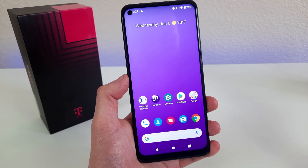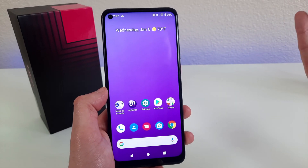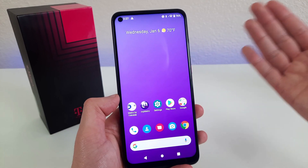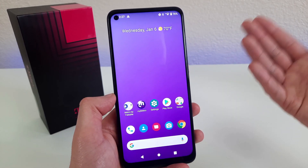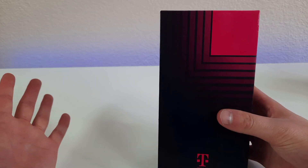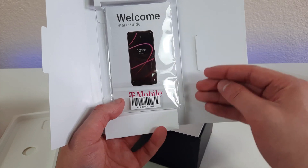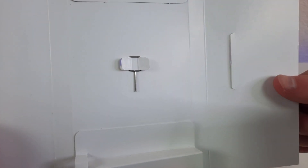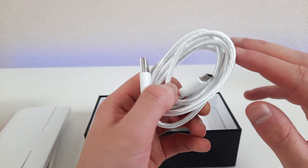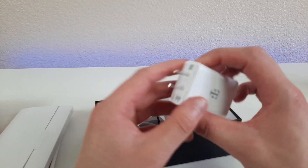A lot of the flagship phones made a couple of years ago may have felt new at the time, but now they just look ancient. I don't think that's going to happen with this phone — I feel like the design is more timeless and it's not going to feel old even when it is. Now let's take a look at what comes inside the box. We've got a quick start guide, a SIM card removal tool, a USB-C charging cable — really nice quality — and our wall adapter.